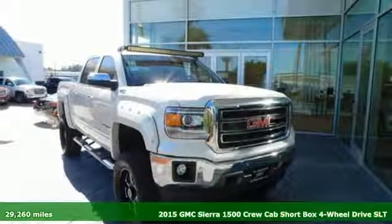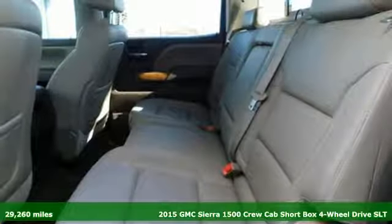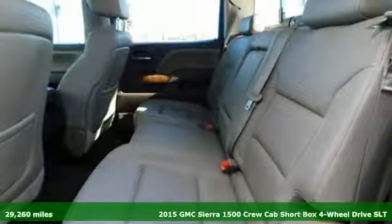It's a 2015 GMC Sierra 1500. GMC: professional grade vehicles suited to fit your needs.